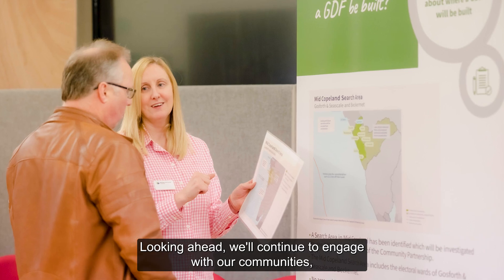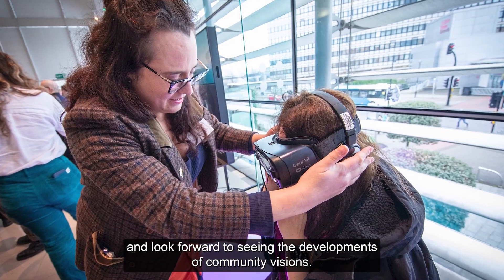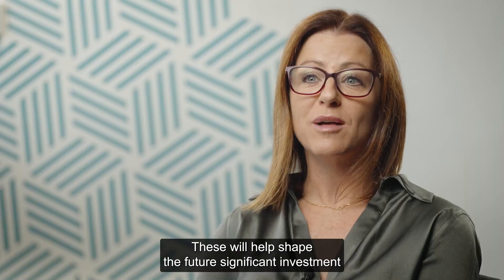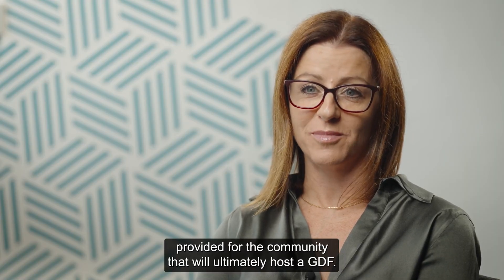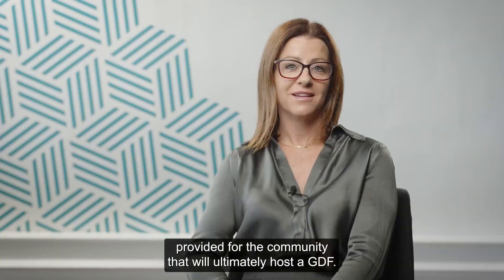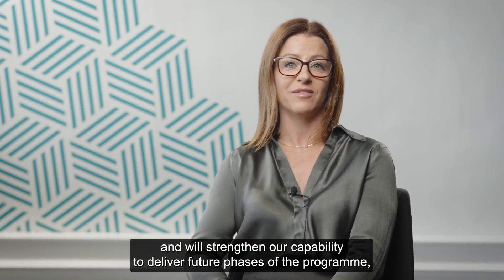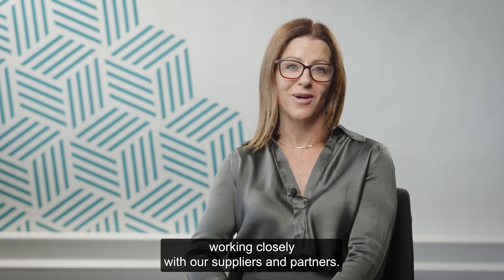Looking ahead, we'll continue to engage with our communities and look forward to seeing the development of community visions. These will help shape the future significant investment provided for the community that will ultimately host a GDF. Our site evaluation work will also progress and will strengthen our capability to deliver future phases of the programme, working closely with our suppliers and partners.